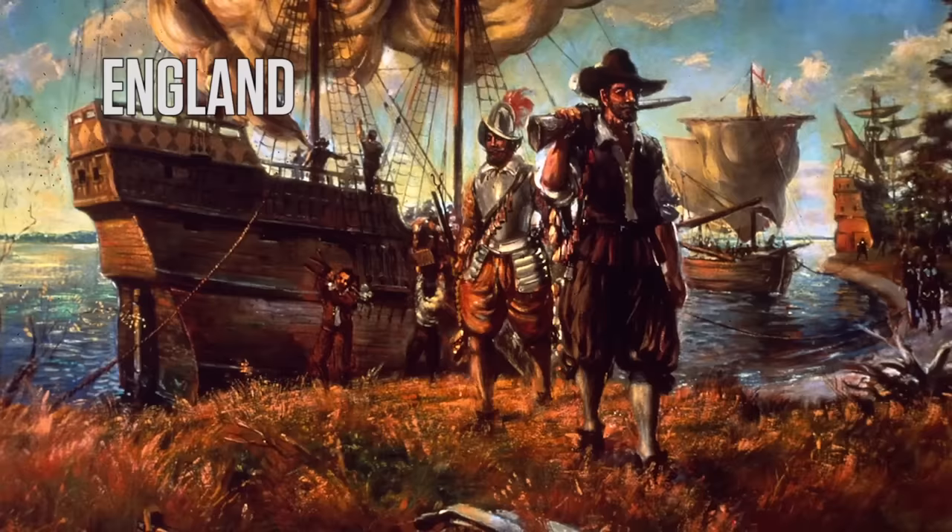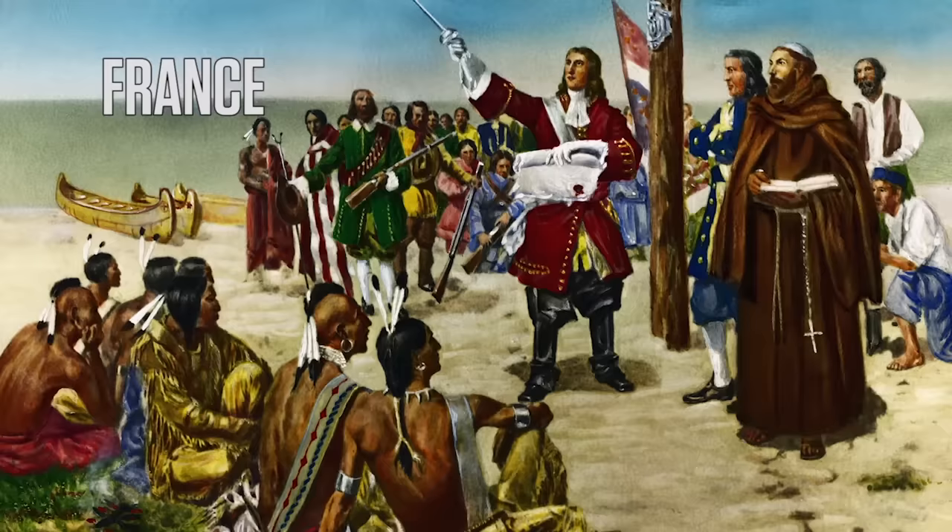From the very beginning, colonialism in America meant competition. European countries were eager to gobble up as much land as possible in the New World. Sometimes, this competition turned into open warfare, and the French and Indian War is a perfect example of this. Here's a crash course of five things about the war to get you up to speed.